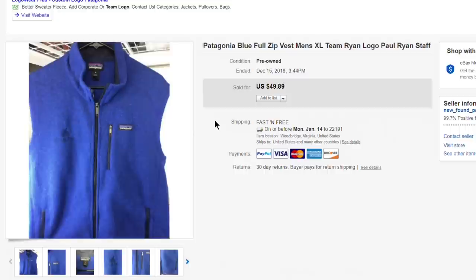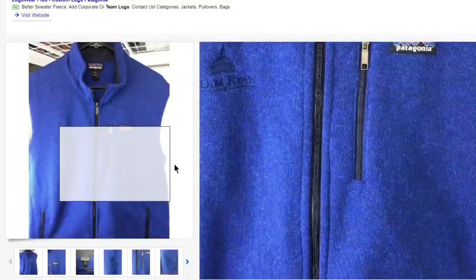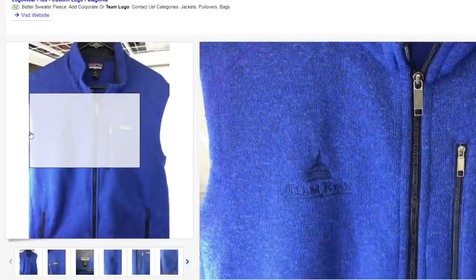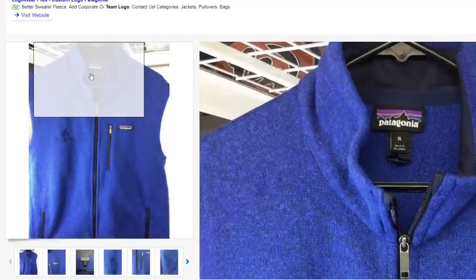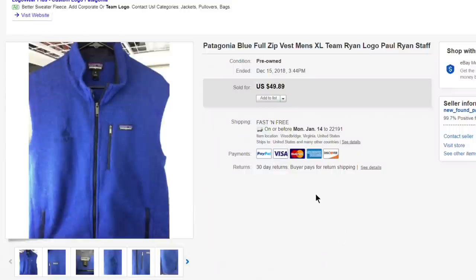Next up, another Patagonia — a full-zip fabric vest with a 'Team Ryan' embroider on it, referencing Paul Ryan since we're in the DC area. I don't care about politics — I'll make money if I can. Paid about $5 for it and it sold for $49.89 with free first-class shipping. Super nice vest even with the embroidery.